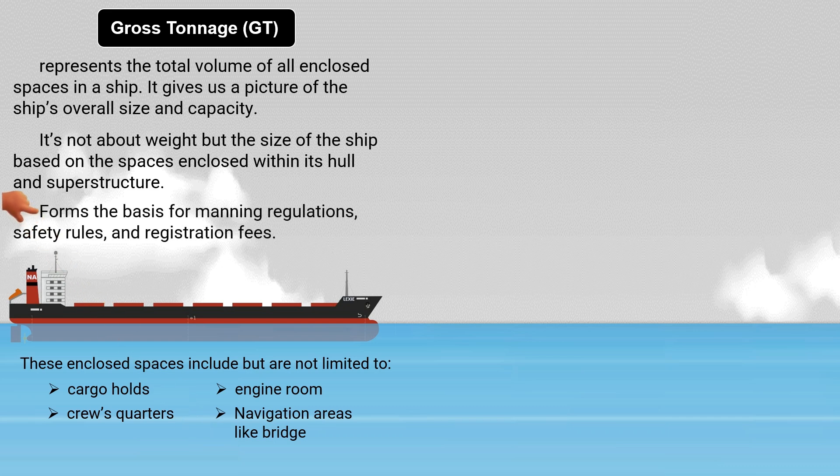Gross tonnage forms the basis for manning regulations, safety rules, and registration fees.